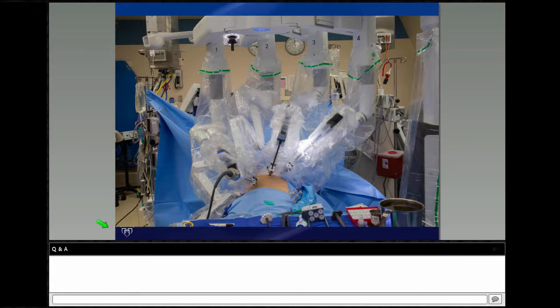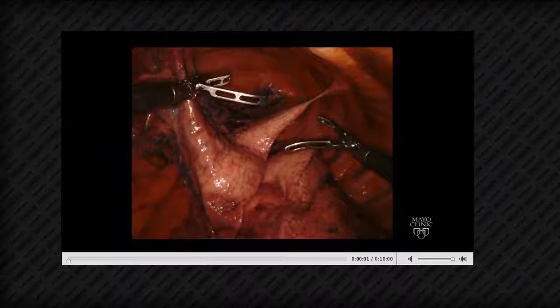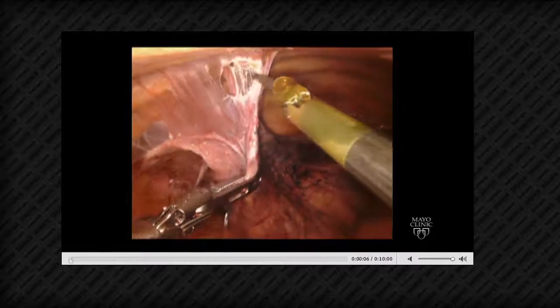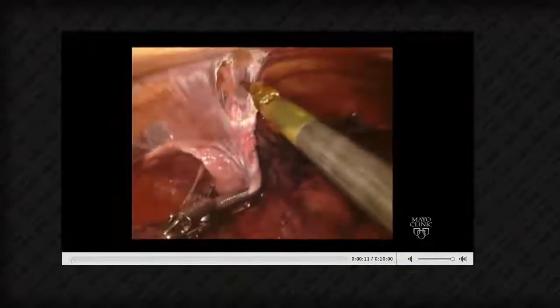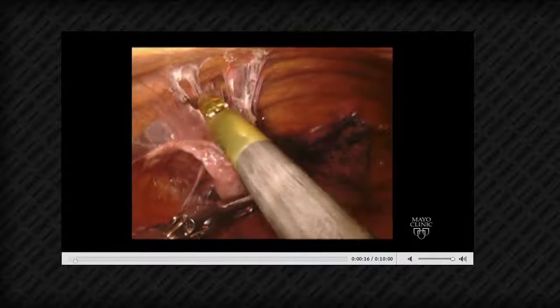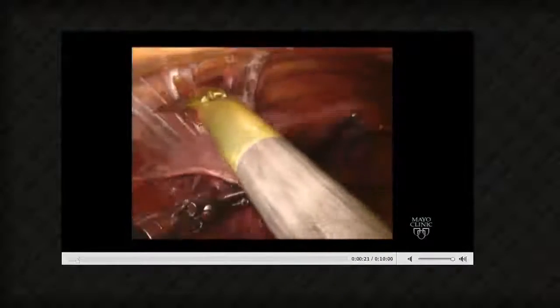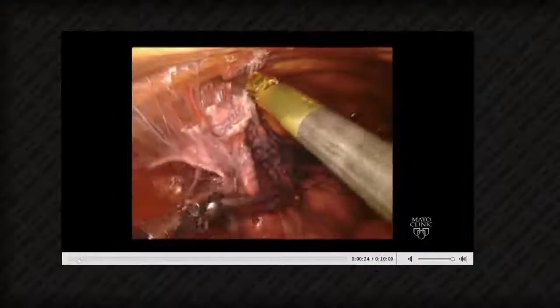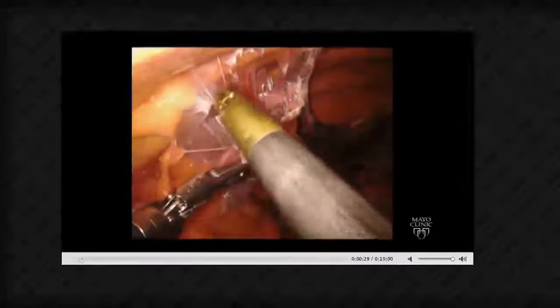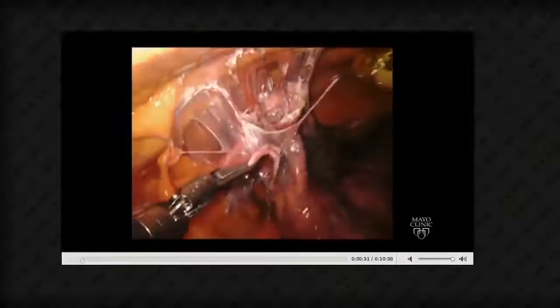We place our four ports equally spaced, about a fist apart, to make sure all arms can work without interfering with one another. Then we dock the camera first, insert our instruments, and get the case going. This patient had a poorly differentiated squamous cell carcinoma of the left lower lobe. Since I'm newer to the robot, I've been trying to pick cases that are more straightforward — tumors five centimeters or less, cases with good anatomy. I've been trying to avoid previous lung surgery and pneumonias, though this patient actually had recurrent pneumonia, so I broke my rule a little bit.